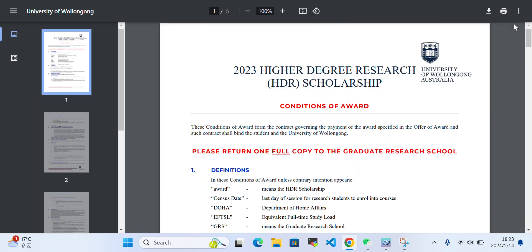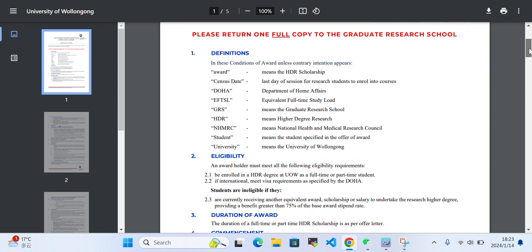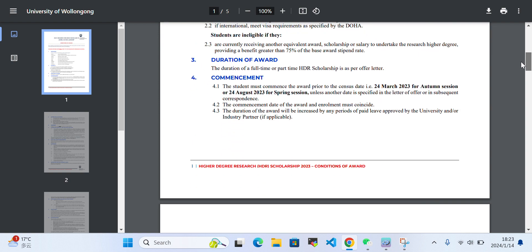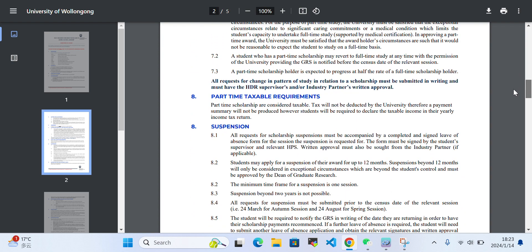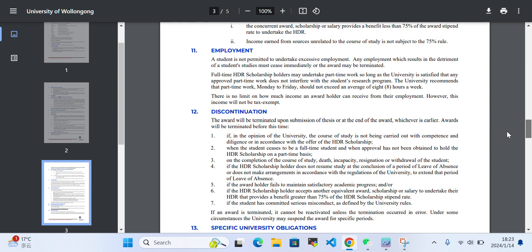You can click through to a PDF which contains further information about the Higher Degree Research scholarship, including the duration, commencement of the scholarship, stipend transfer, suspension terms, and employment conditions.